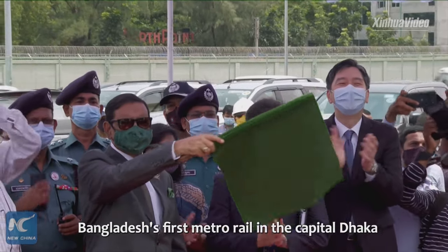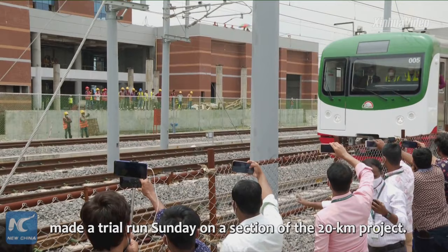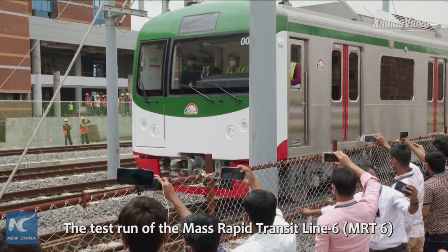Bangladesh's first metro rail in the capital, Dhaka, made a trial run Sunday on a section of the 20-kilometer project. The test run of the Mass Rapid Transit Line 6 was flagged off at its depot in Dhaka.